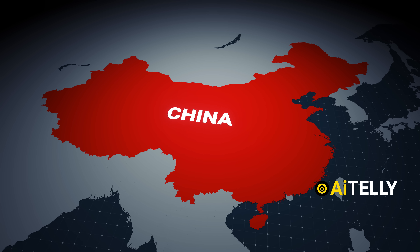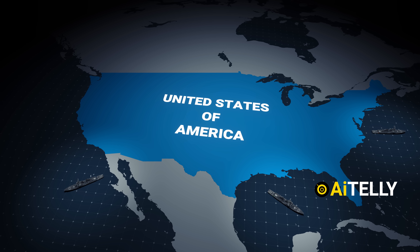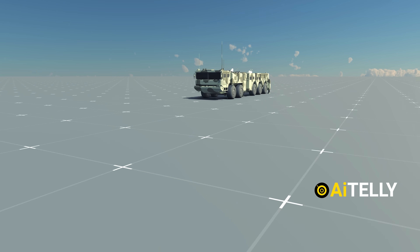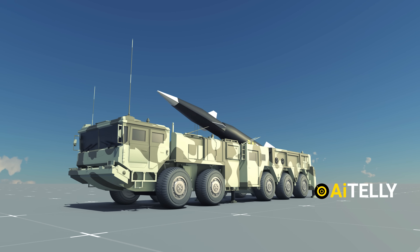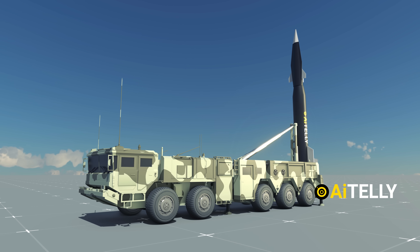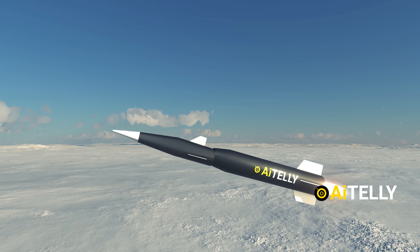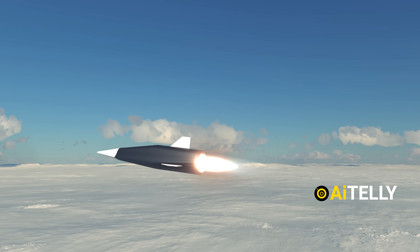Interestingly, China has also designed these weapons to destroy Western or U.S. aircraft carriers, and they are capable of carrying conventional and nuclear warheads. When ready, the 10x10 heavy-duty military truck can turn the launcher to a 90-degree angle, and at the press of a button, it will launch the solid-state booster to a certain altitude. This booster will initiate separation and launch the glide vehicle, which then drops to a very low altitude.